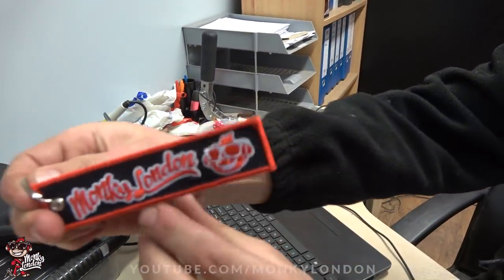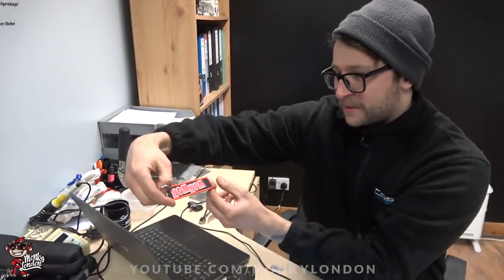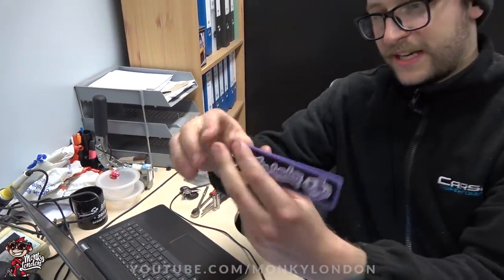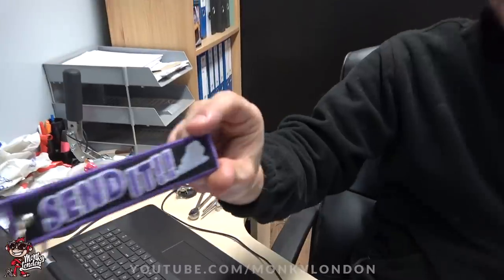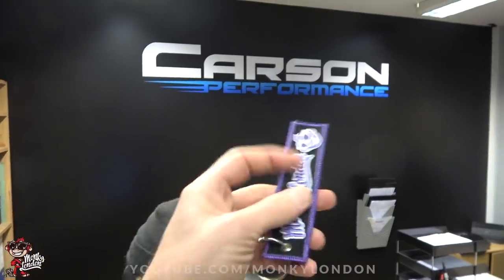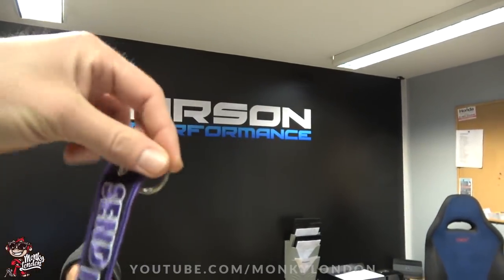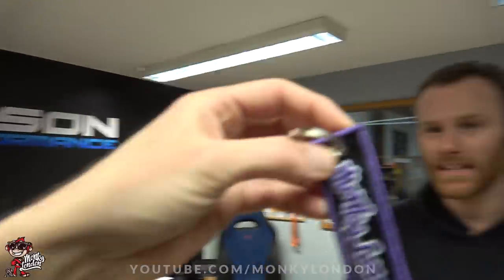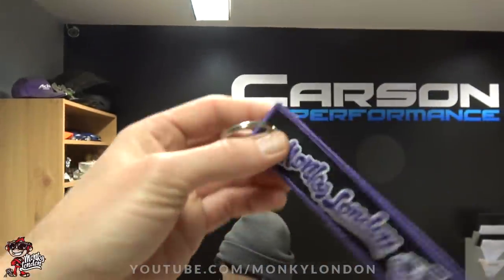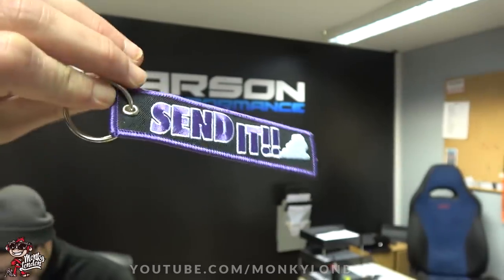We've also got two more goodies which my soldier Jamie K is going to show. We have the classic black and red key tag — lovely — with guess what's on the back: Nom Nom! And we've got a purple one which says Send It, with a little bit of smoke for good measure. These are all embroidered in twill with a meroy border. These are the new Monkey London key tags with a nickel plated keyring.